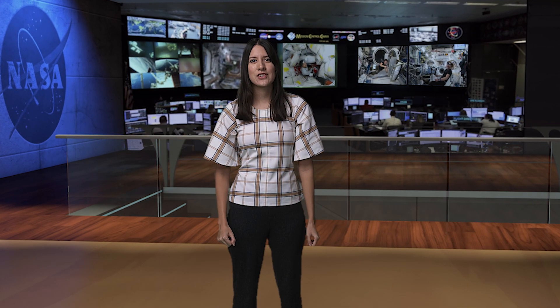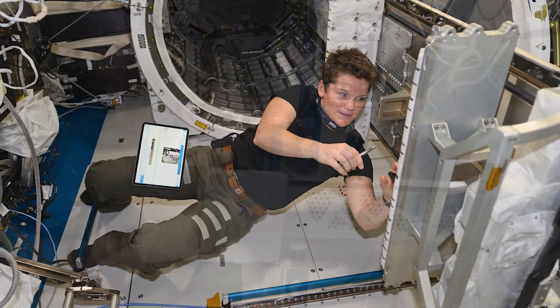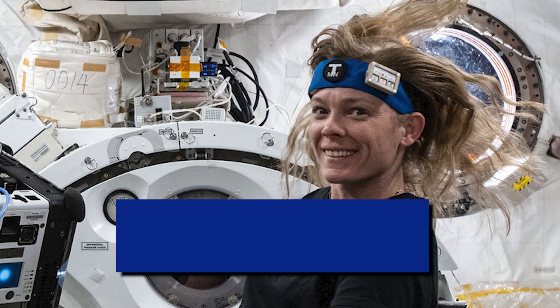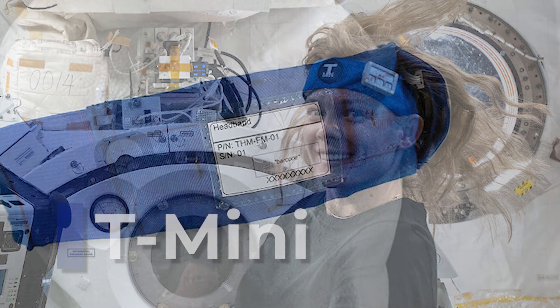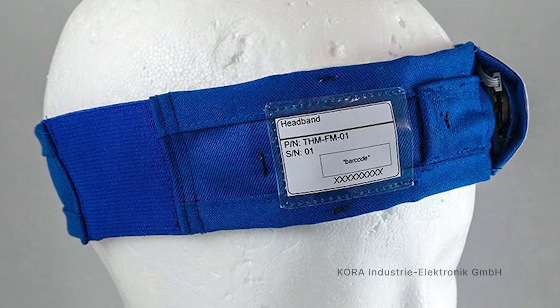Speaking of Crew-10, they have hit the ground running performing science experiments. Sometimes, even their own bodies are the subject of scientific research. Data is often collected at the beginning, middle, and end of their spaceflights. And since Crew-10 just arrived, NASA astronaut Nicole Ayers has been doing exactly that. She's been sporting this headband in the name of science. It's for an experiment called T-Mini, and it measures her core body temperature. Data from the monitor will allow researchers to determine how environmental and physiological factors affect how the body regulates its temperature during spaceflight.